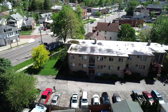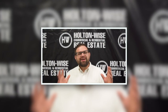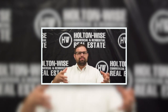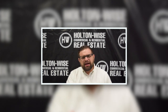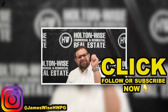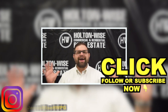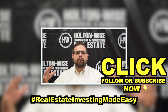If you want to buy this property, click the link above or below. Go ahead and click the subscribe button for more real estate deals and education. As always, I'm James Wise with HoltonWise and this is Real Estate Investing Made Easy.